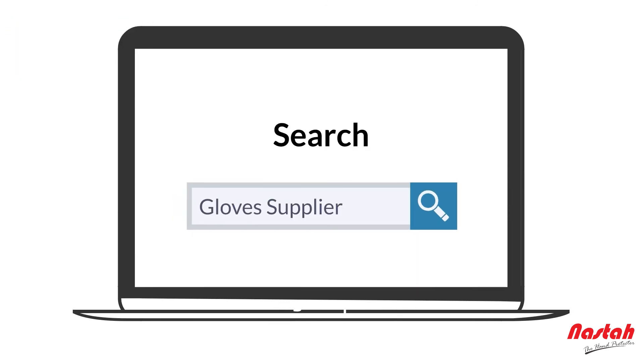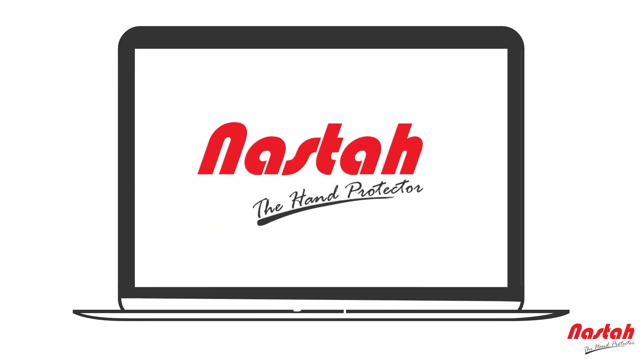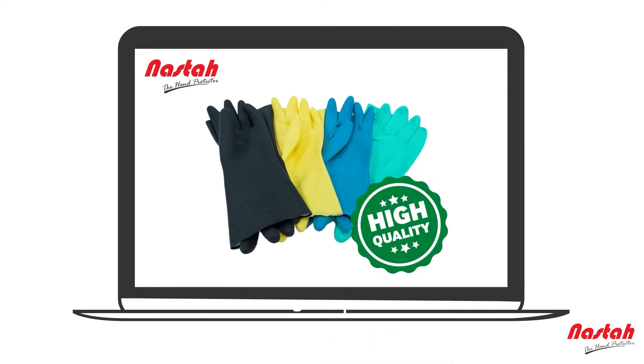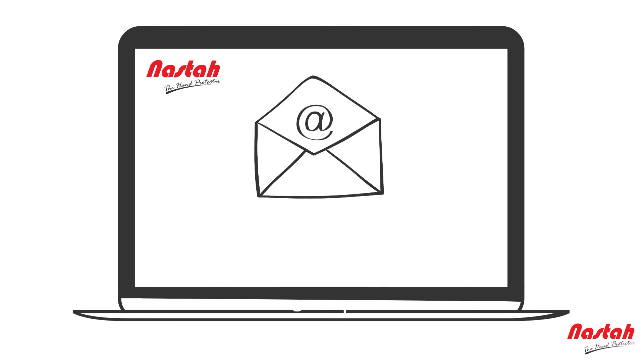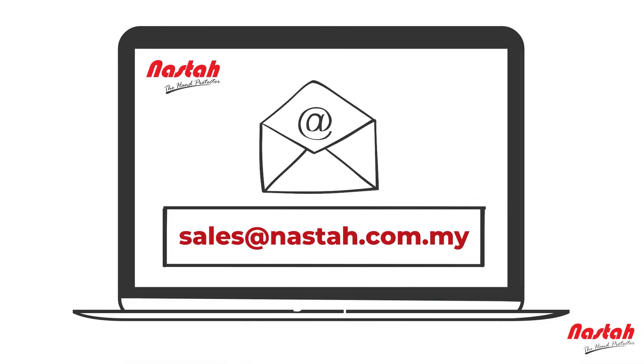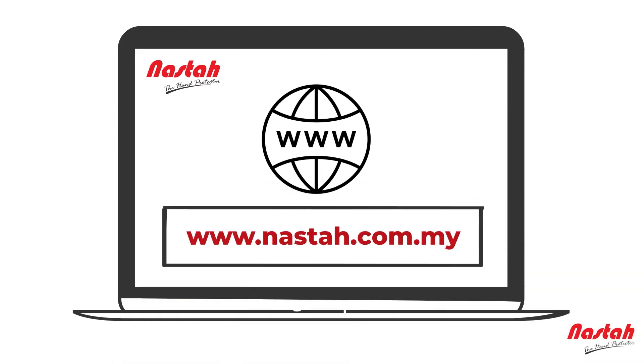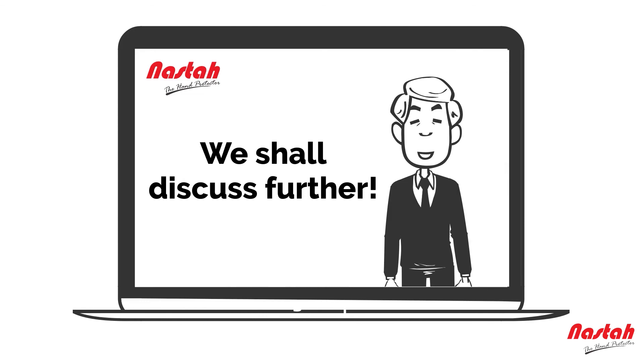If you are looking for nitrile gloves or neoprene glove supply, then look no further than Nasta. We pride ourselves on delivering high-quality rubber glove products time and time again. Get in touch today by sending an email to sales@nasta.com.my or visit our website at www.nasta.com.my, and we shall discuss further.